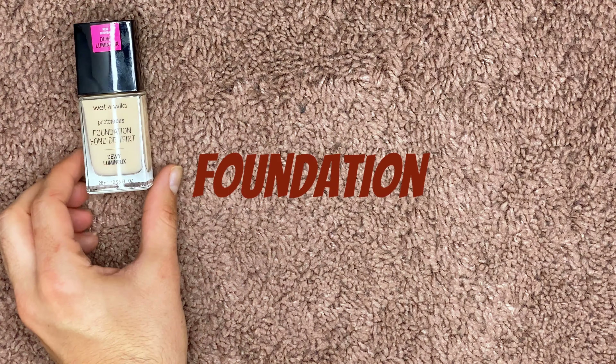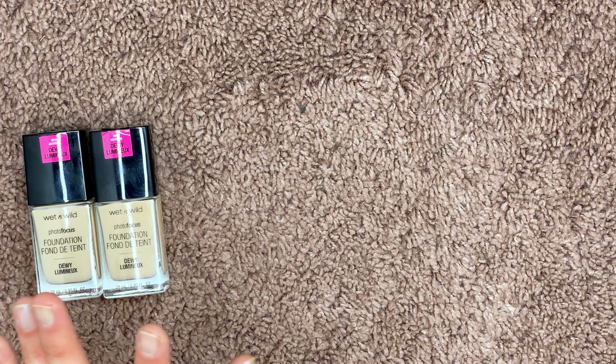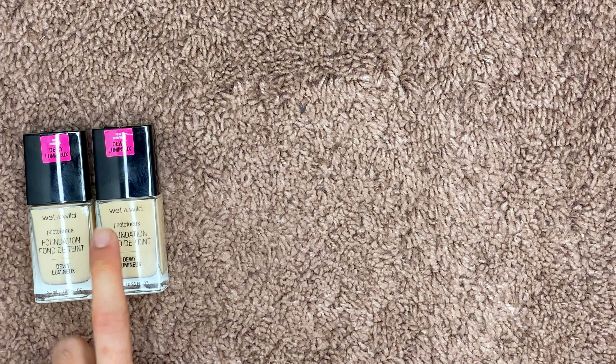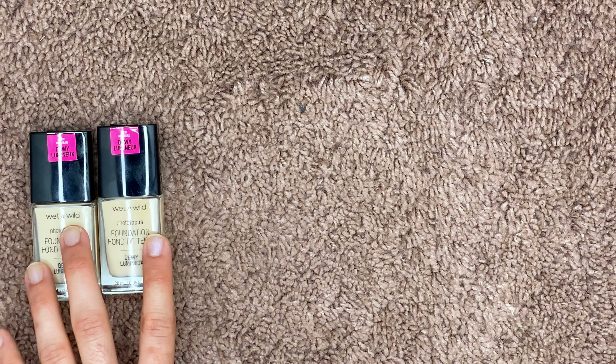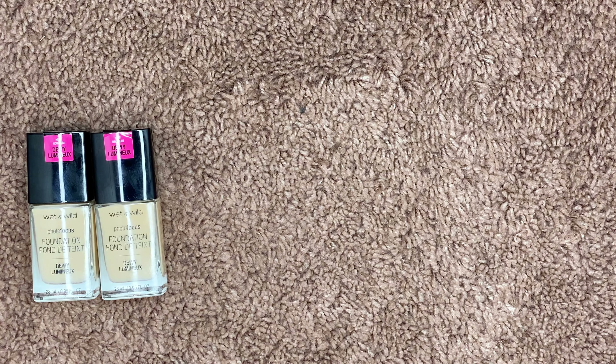Starting with foundations — I'm getting rid of the Wet n Wild Dewy Photo Focus Foundation. I really disliked the original Photo Focus, so I thought I would love this dewy one. A lot of people have loved this, especially those with dry skin, but it just does not work on me. It creases really fast and just looks terrible after a couple of hours.